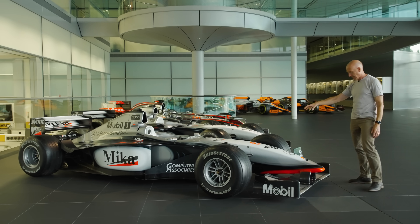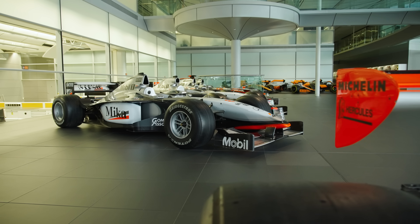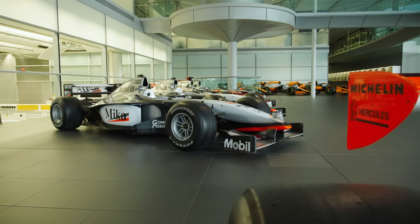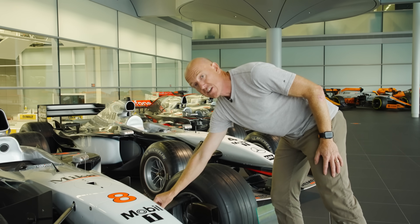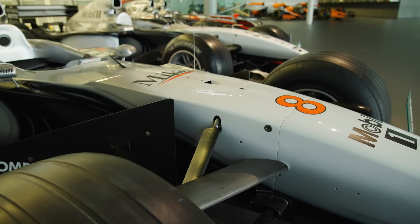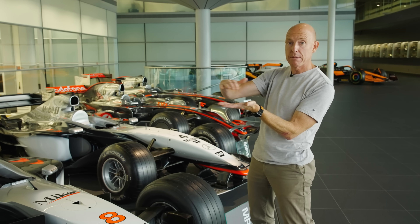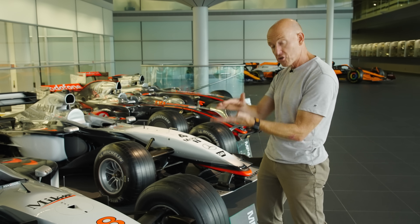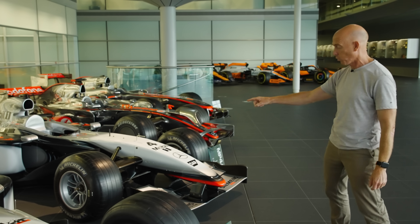We're going to start here with the front wishbone of Mika Häkkinen's MP4-13. If you look up close at the weave on here, you'll see there is no weave – that is unidirectional carbon fibre. When carbon is laid up, it's laid in layers. It takes about seven layers on average to make a millimetre of material. On unidirectional, all the fibres run in the same direction.